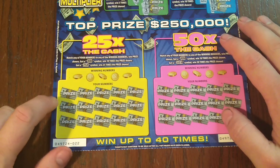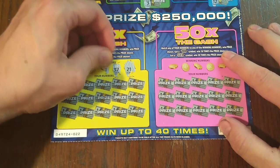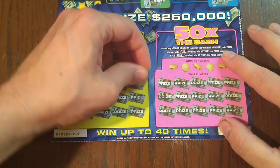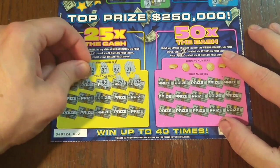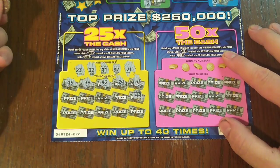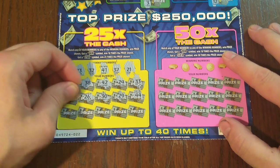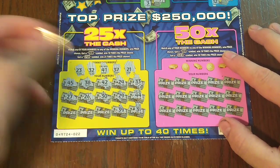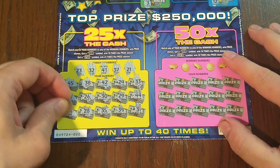Over here, 25 times the cash — match your numbers or get a 10 or 25 times symbol. We've got 21, 37, 41, 32, and 23. We've got a 33 — 1-off — 24 — 1-off — 42. Every single number on this top row has been a 1-off. 25, 44, 29, 30, 26, 27, 31, 39, 35, 28. Last chance on this game: 34.